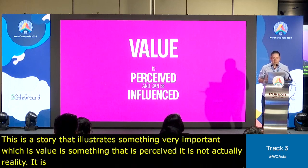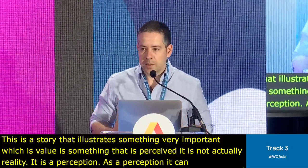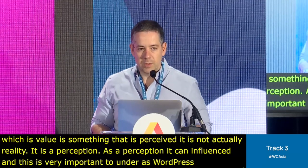And as a perception, it can be influenced. This is something very important for us to understand as WordPress professionals when we speak to clients and when we sell services.